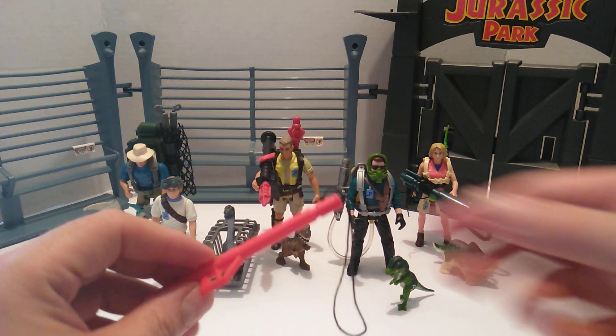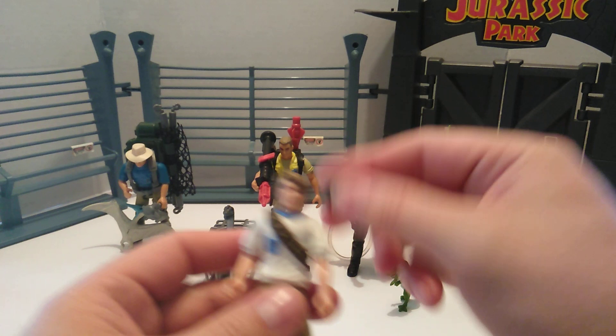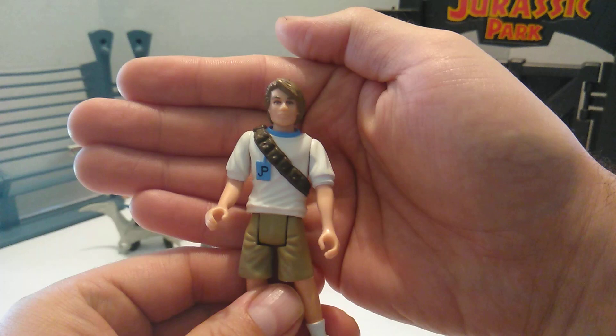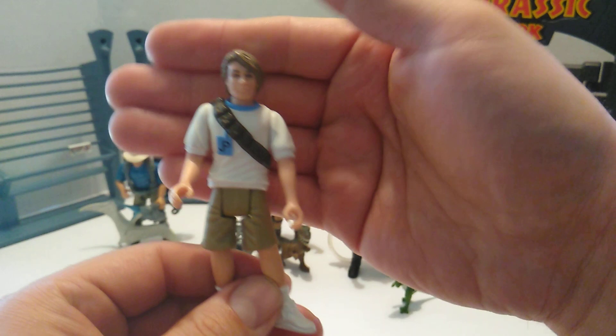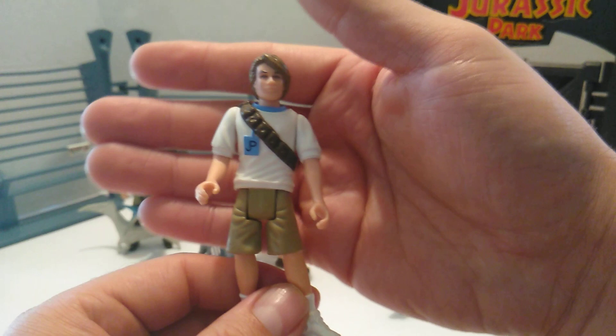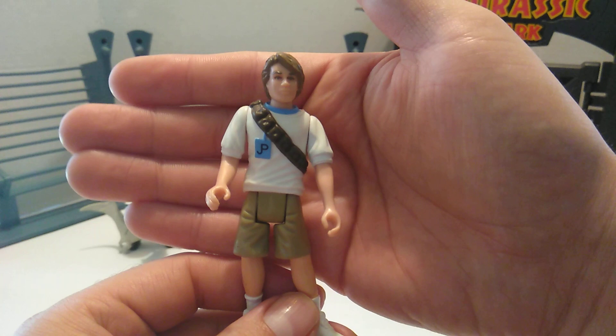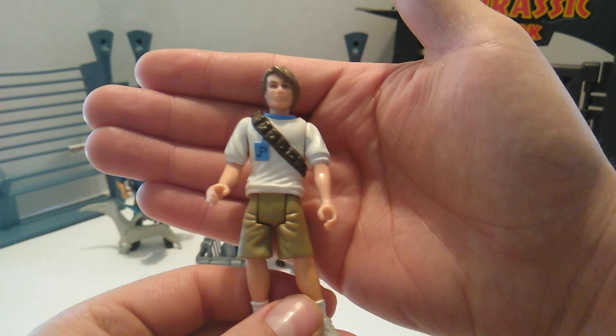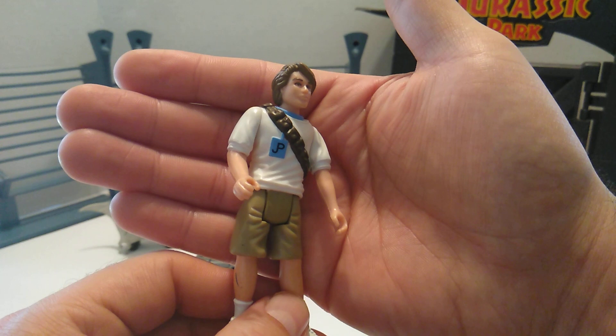The next person we've got is Tim Murphy. Now, as you can tell from the sculpt, he looks a little older. In the movie he was probably about eight or nine years old, but in the book he was much older — like a teenager. I think the last time I read or listened to the audio book was a couple of years ago, and he's around 12 or 13, barely a teenager. That's probably where this look came from, because he sure didn't have that haircut in the film.